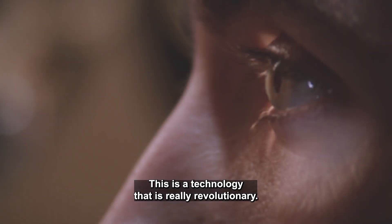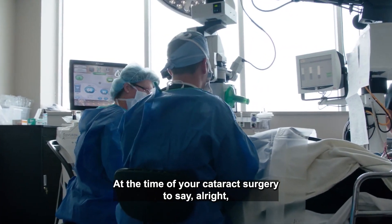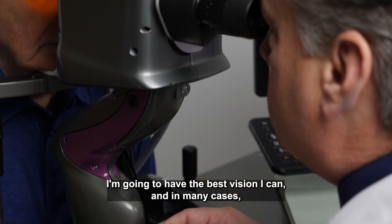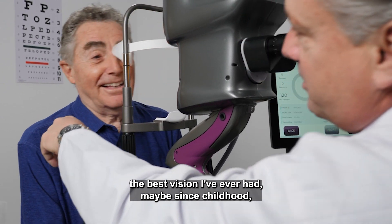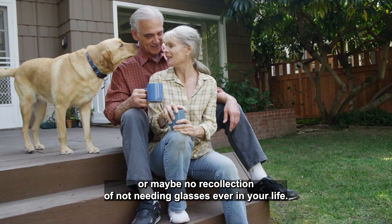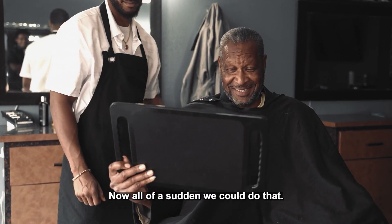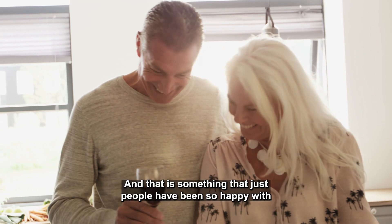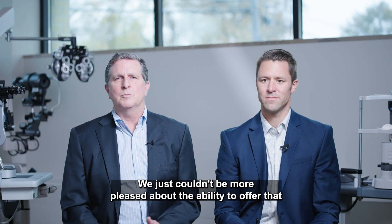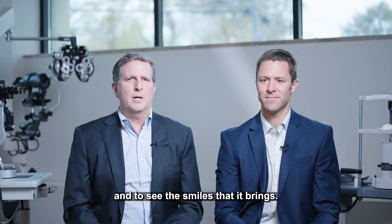This is a technology that is really revolutionary. As a practical matter, this is a one-time opportunity at the time of your cataract surgery to say, all right, I'm going to have the best vision I can — and in many cases, the best vision I've ever had, maybe since childhood, or maybe no recollection of not needing glasses ever in your life. Now all of a sudden we can do that, and that is something people have been so happy with. For us as practitioners, we just couldn't be more pleased about the ability to offer that and to see the smiles that it brings.